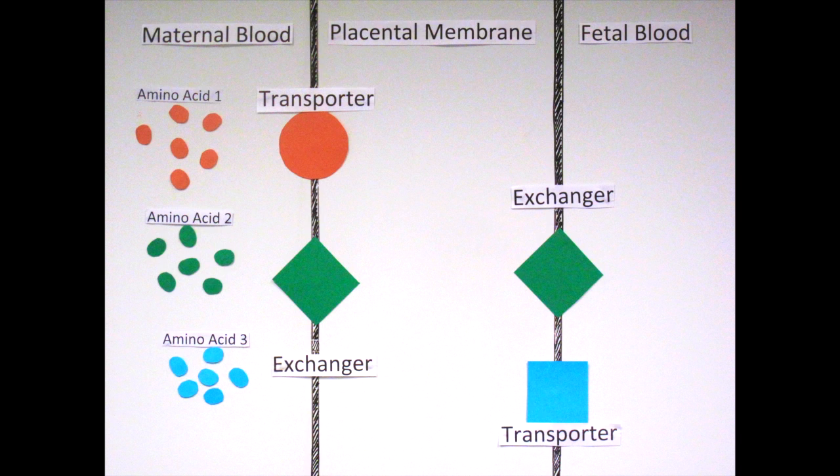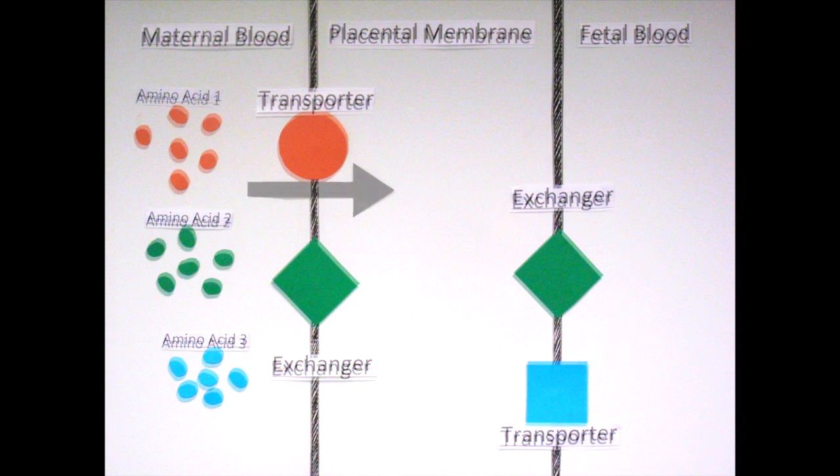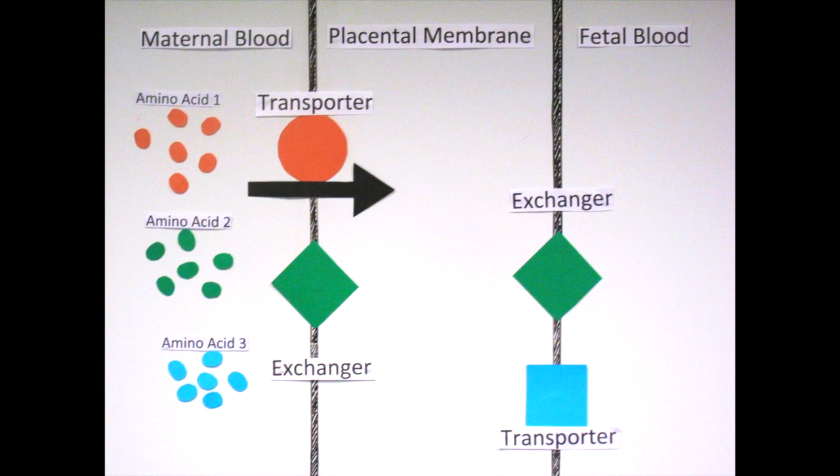The nutrients, such as amino acids, are moved from the maternal to the fetal blood. In order to do this, the nutrients must first enter the placental membrane.